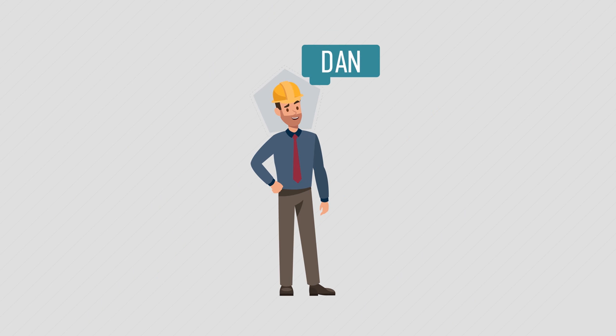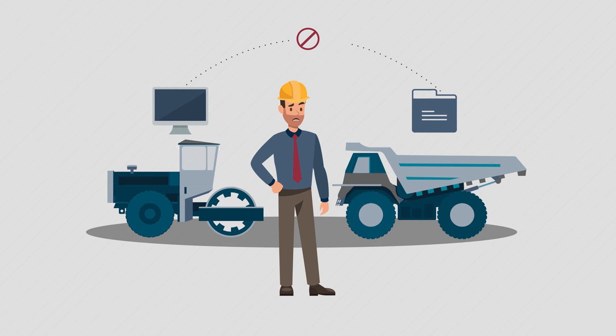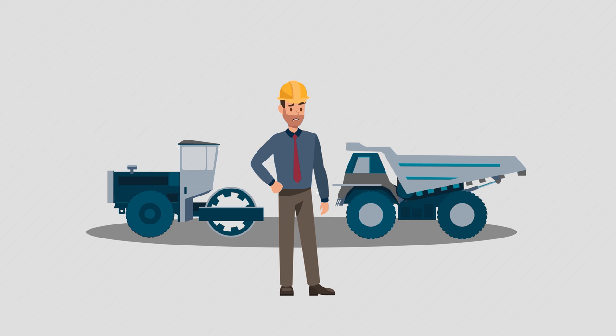And this is Dan. Dan's an equipment dealer, and he has similar problems. Equipment information is in too many different places, and it slows down everything, making selling and product support harder than it has to be.